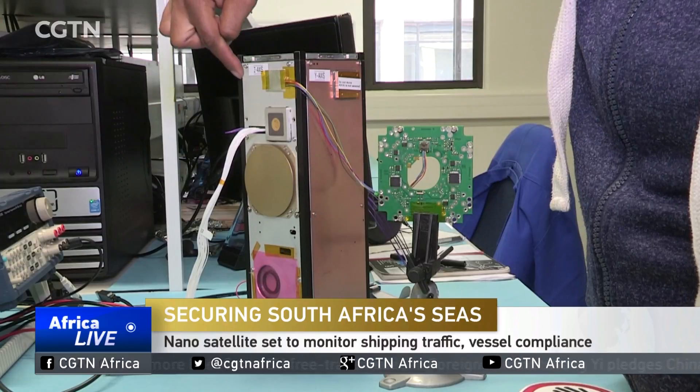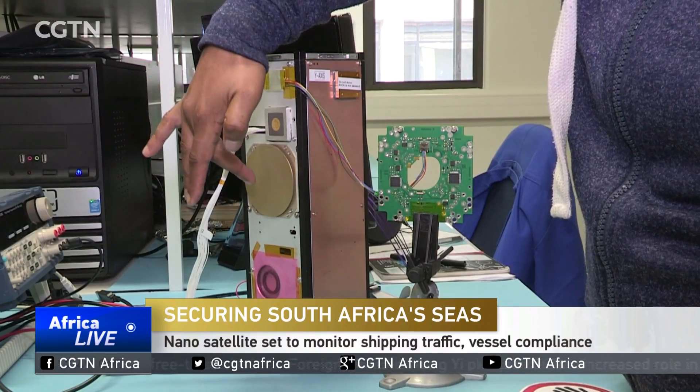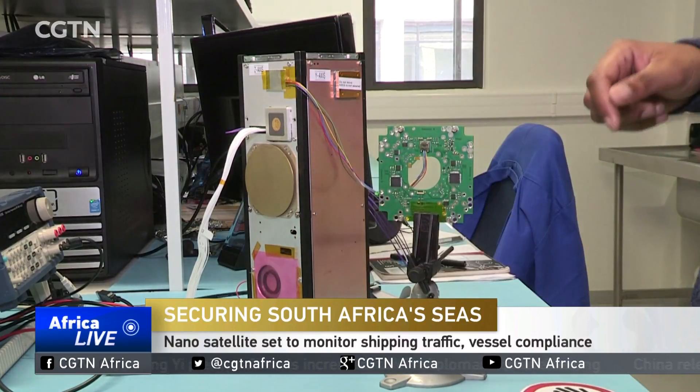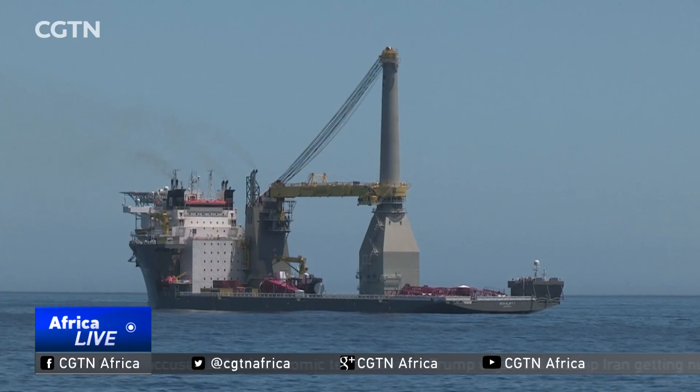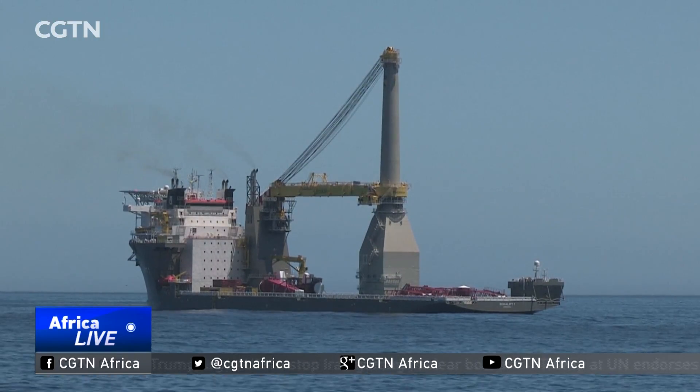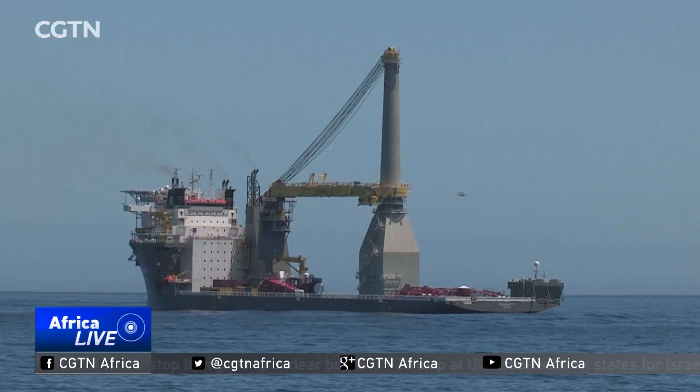We use the automatic identification system which the vessels currently use, but there are instances whereby the line of sight means vessels are not visible — they are over the horizon, so they can't transmit and cannot be reached on land. Once in orbit, it will closely track the position of all local and foreign vessels operating in South Africa's coastal waters.